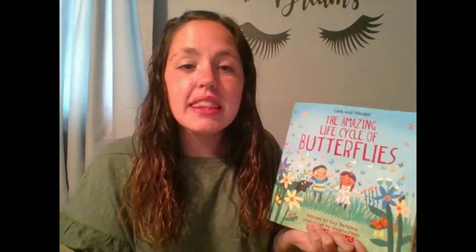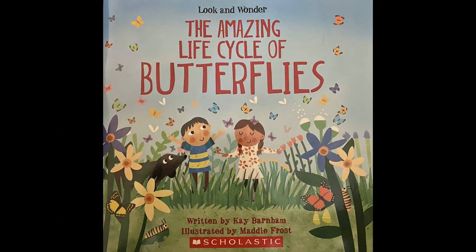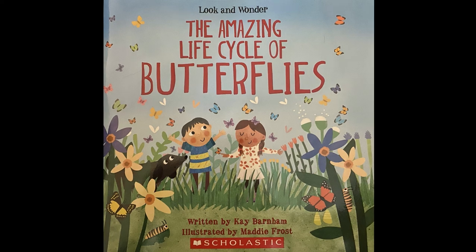Hi first graders! Today we are going to be reading a non-fiction real story called The Amazing Life Cycle of Butterflies. That means that this story is going to be giving us all real facts about the life stages of a butterfly. I hope you enjoy our story! The Amazing Life Cycle of Butterflies, written by Kay Barnham, illustrated by Maddie Frost.